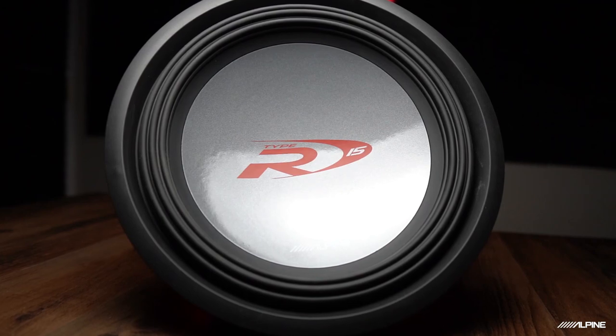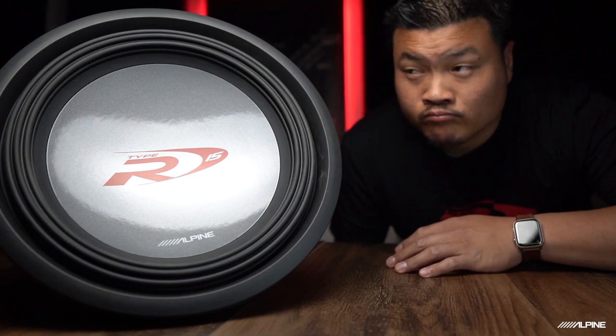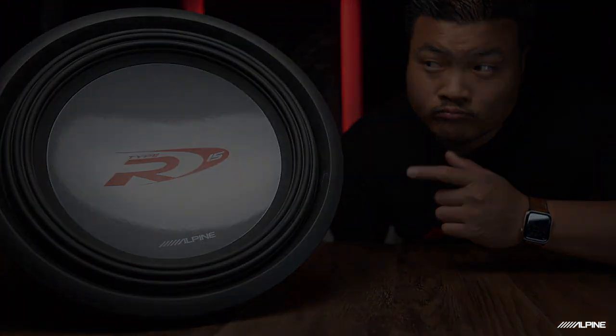What's up guys, Alpine Tegu here. Today we're going to talk about R subwoofers, and this is a Type R15. This happens to be one of the original samples, so it's safe to say that this sub is probably about 16 years old. Still looks alive and well though — this is probably one of the subs that really sparked my love of car audio.